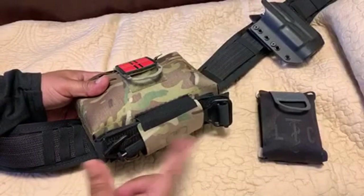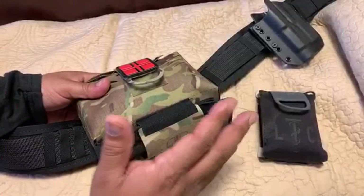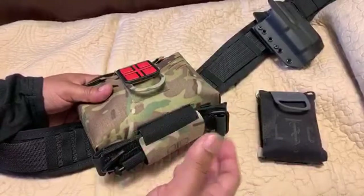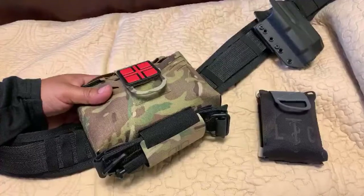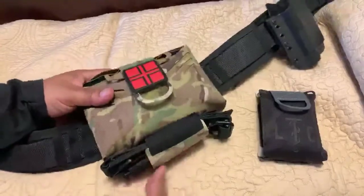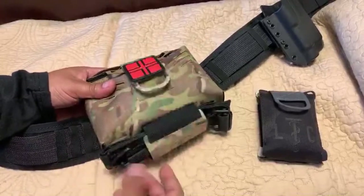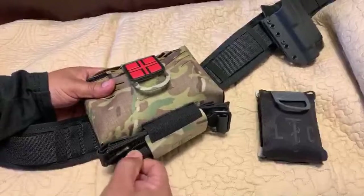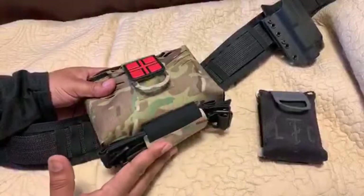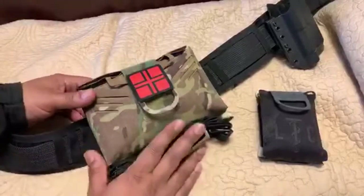The tourniquet I have on here is the SOF-T Wide, which has an aluminum windlass. I think this is a great choice because if you're going to have this kit in the elements — getting wet, exposed to heat or cold — the aluminum windlass is more durable and won't break. For weekend warriors going through mud and rain, I think this is the way to go for a tourniquet mounted externally like this.